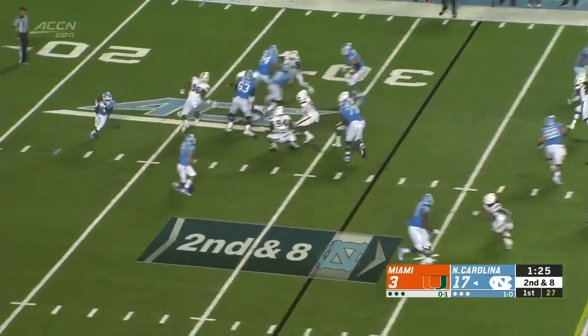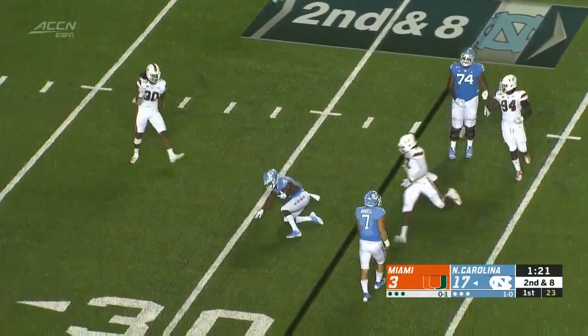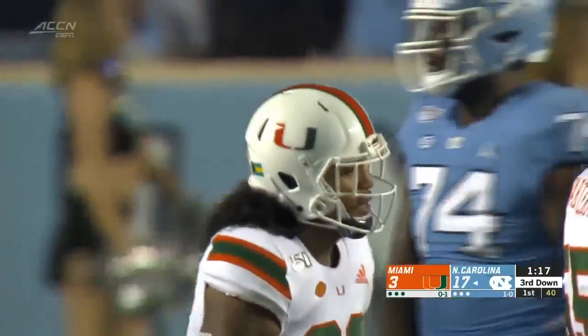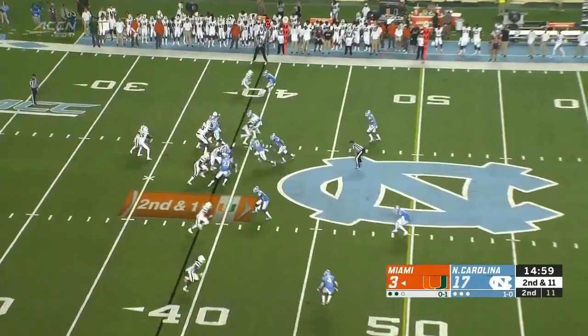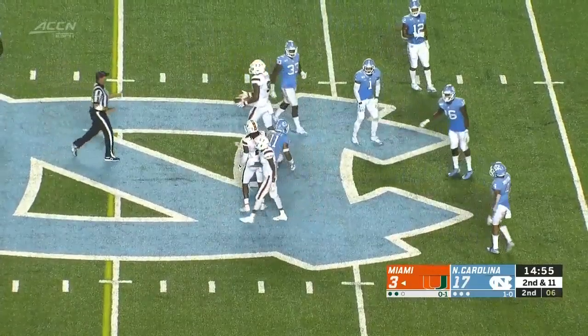Tough catch there. On the reverse, tripped up and down goes Groves — he had some room to run, but Romeo Finley got him going. Aaron Williams, the surprising preseason choice as the starting quarterback, will throw over the middle incomplete. Caught by the tight end Jordan.